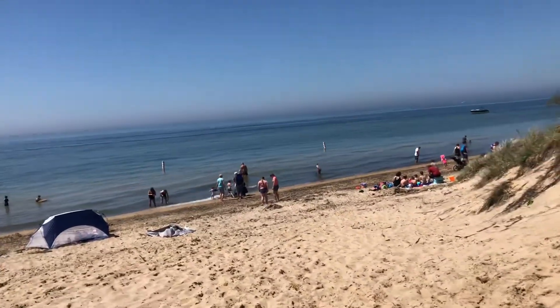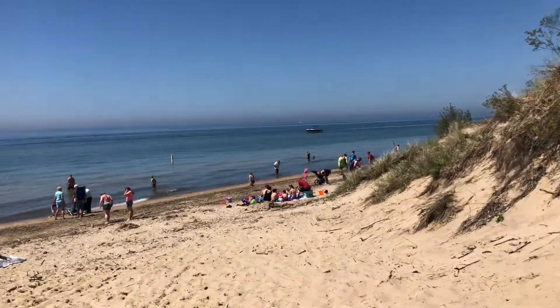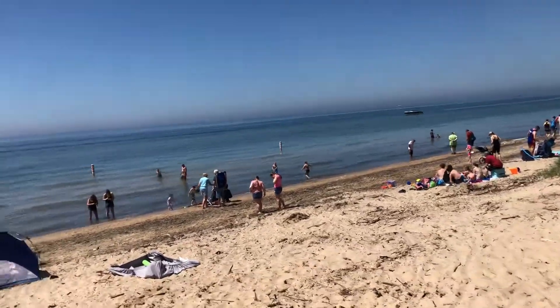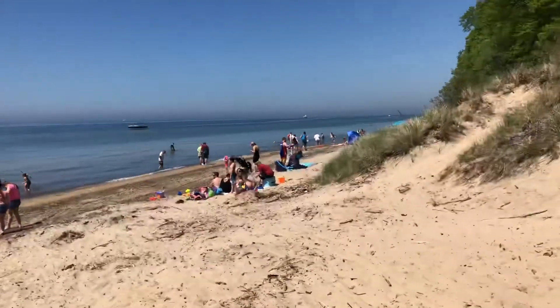Supposedly a nice beach, but I just don't see that in my reviews. We go all over Michigan, and the view of this beach isn't too bad — it's a pretty nice view of the beach itself, but not the greatest.